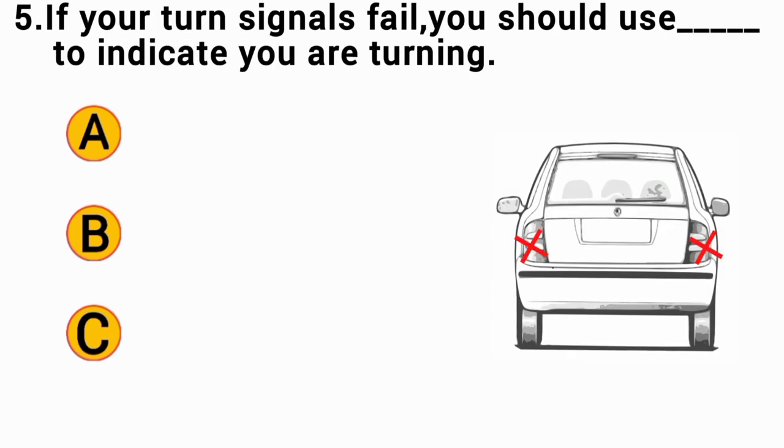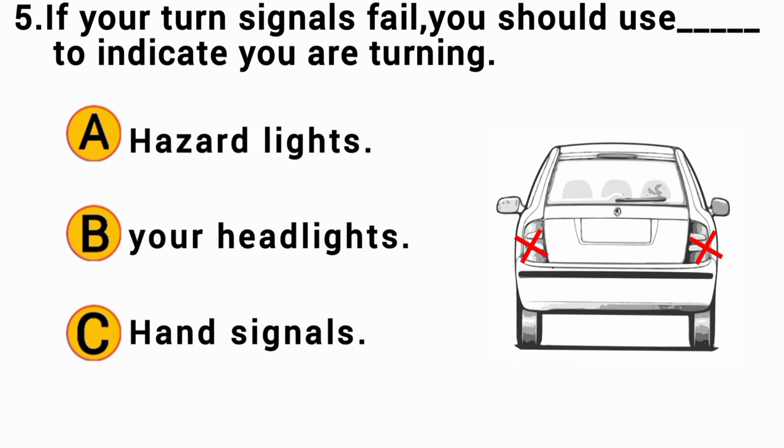If your turn signals fail, you should use hand signals to indicate you are turning. The correct answer is C — hand signals.